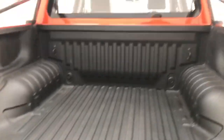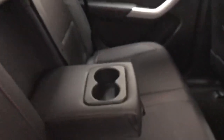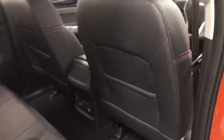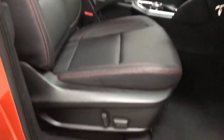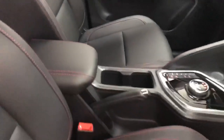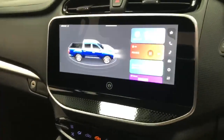Looking inside the cab, this vehicle offers a three-seat configuration to the rear, with twin cup holders, a 220-volt charging point, and a 12-volt charging point. Moving to the front, it features electronically operated mirrors, electronically adjustable seats, cup holders, and an armrest.